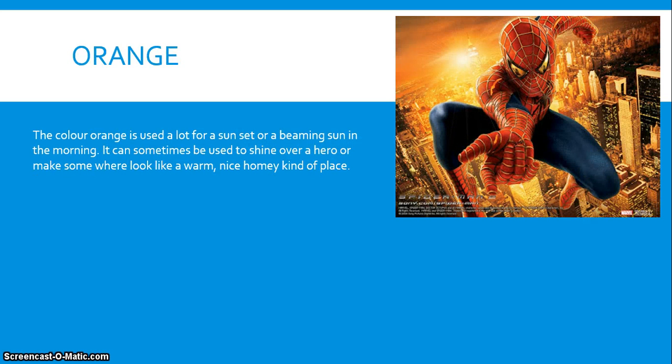The colour orange is used a lot for a sunset or a beaming sun in the morning. It can also be used to shine over a hero or make somewhere look like a warm, nice, homey kind of place. And it works quite well for the viewer.